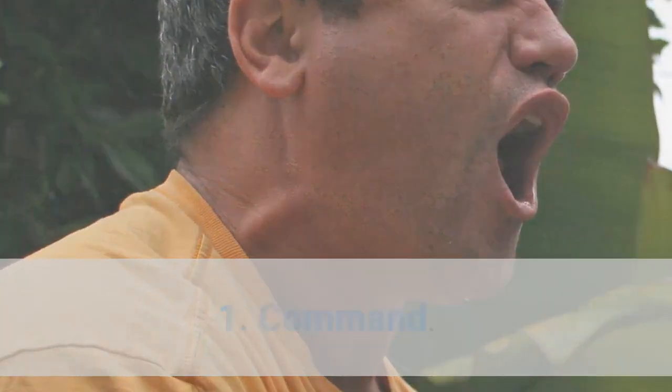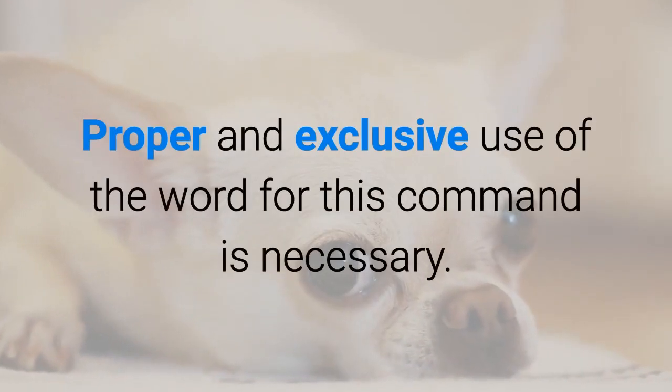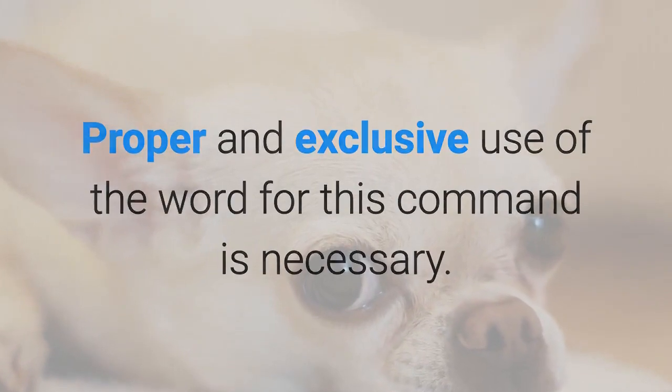First, command. Calling your dog to come is a challenging command to do, since your animal sometimes associates the word 'come here' with other not-so-fun activities or sometimes punishments. Proper and exclusive use of the word for this command is necessary.